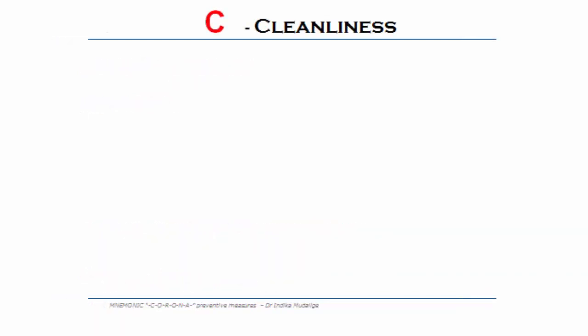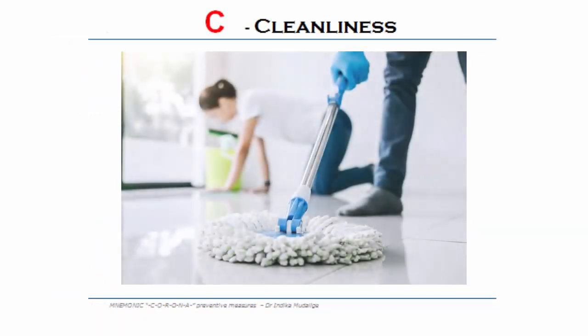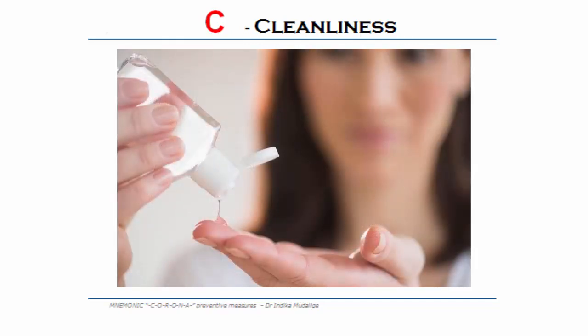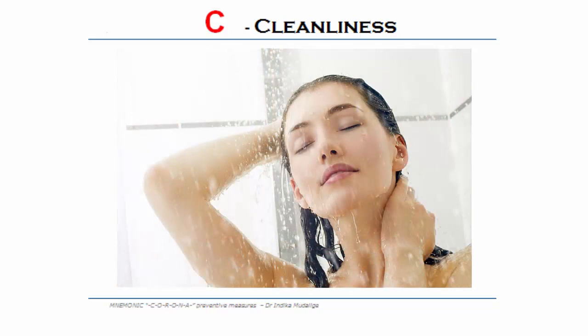C for cleanliness. Clean your surroundings using detergents. Wash your hands regularly with soap and water or alcohol-based hand sanitizers. When you return home, have a bath before doing anything else.